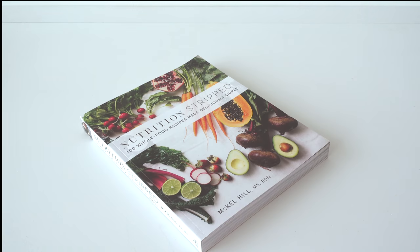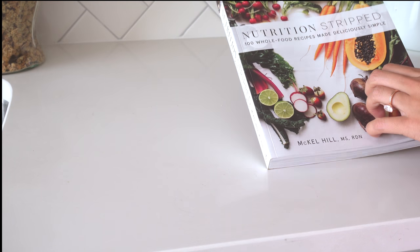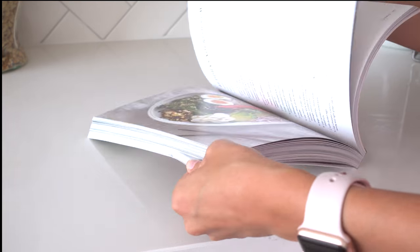My favorite cookbook lately is by a girl who is a nutritionist and lives here in Nashville. Her name is McCall Hill, and this is her cookbook — plant-based, 100 whole food recipes made deliciously simple. It's not all vegan; she does have some eggs at different points, but I just skip those recipes or substitute. She has amazing recipes and I'm going to start making some of the desserts because I lack in the baking section of my cooking life.